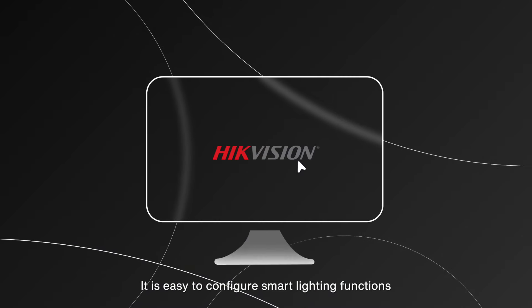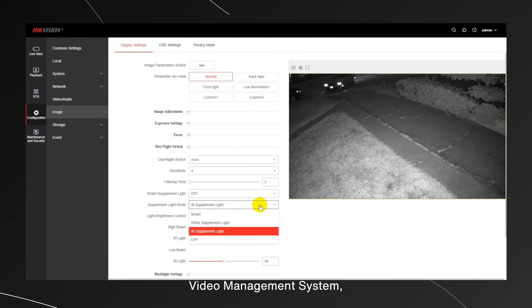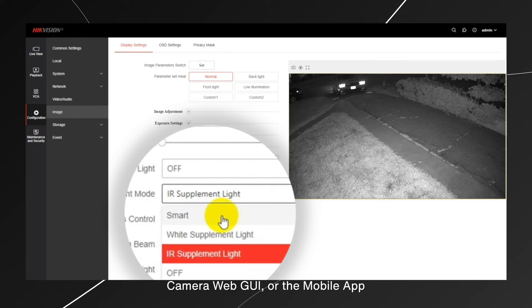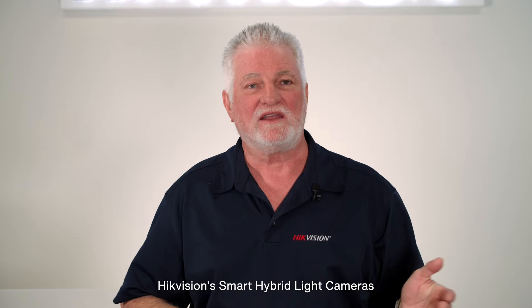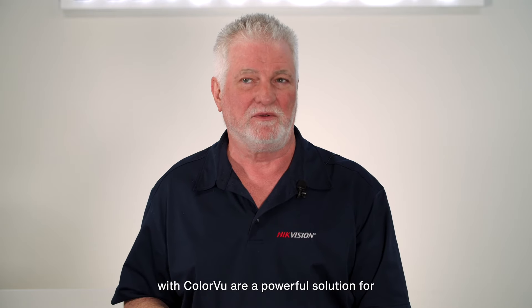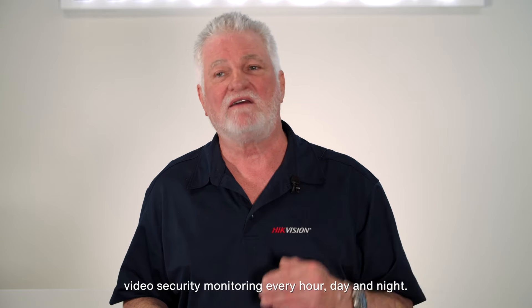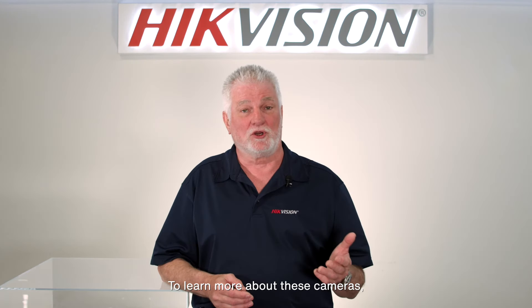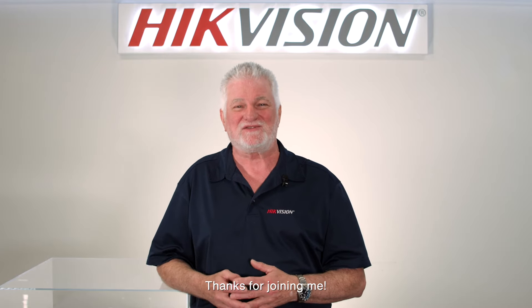It is easy to configure smart lighting functions with just one click by using a HikeVision NVR, DVR, video management system, camera web portal, or the mobile app. HikeVision's smart hybrid light cameras with color view are a powerful solution for video security monitoring every hour of day and night. To learn more about these cameras, follow the link below to our website. Thanks for joining me.